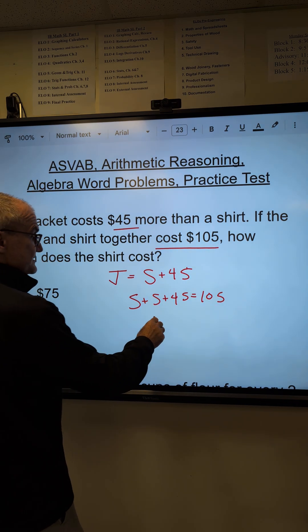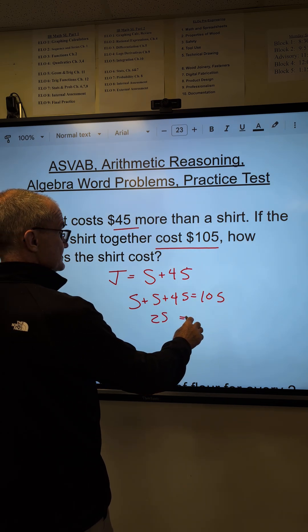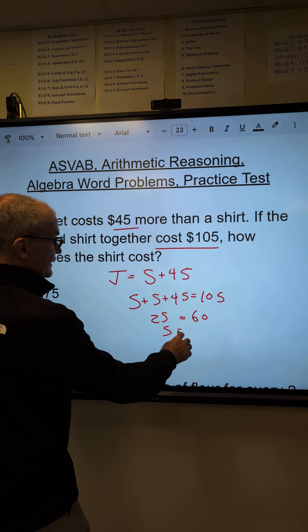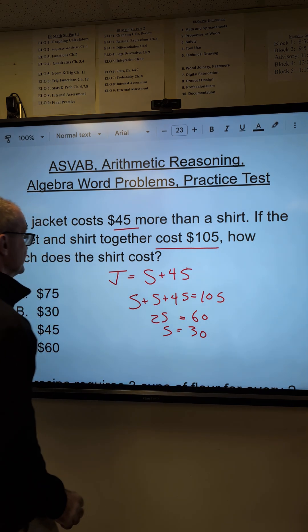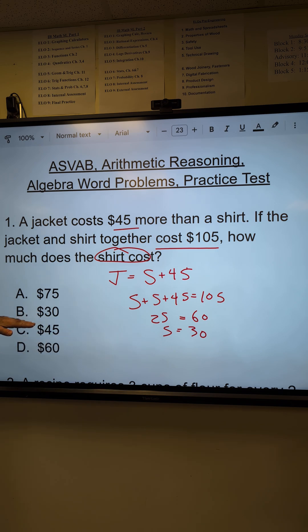S plus S is 2S. Subtract 45 from both sides to get 60. Divide both sides by 2 and the shirt is equal to 30. How much does a shirt cost? That's the important key. Correct answer: answer B, using algebra.